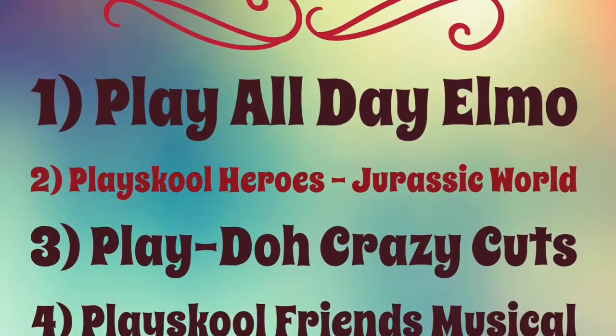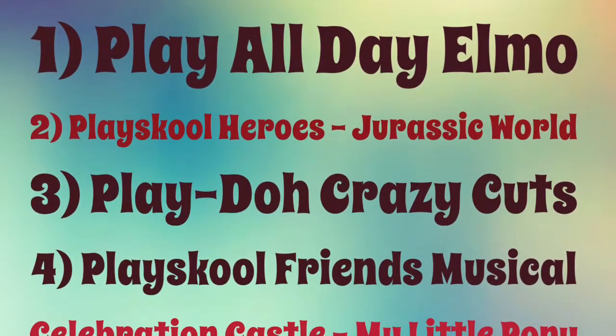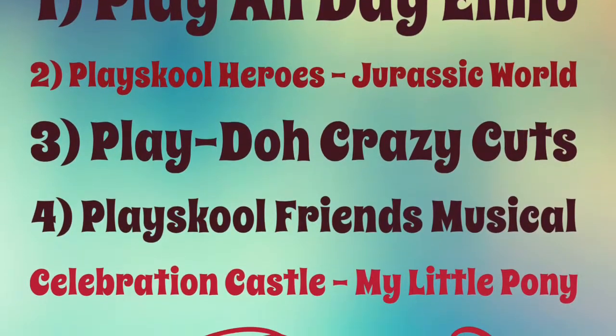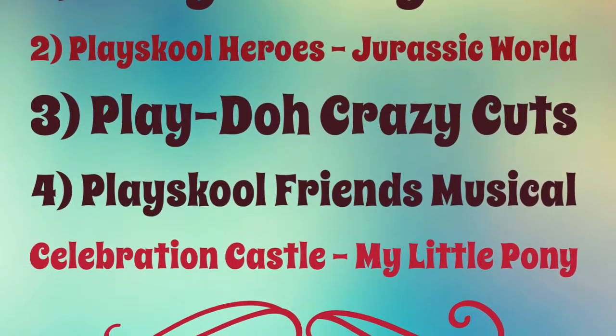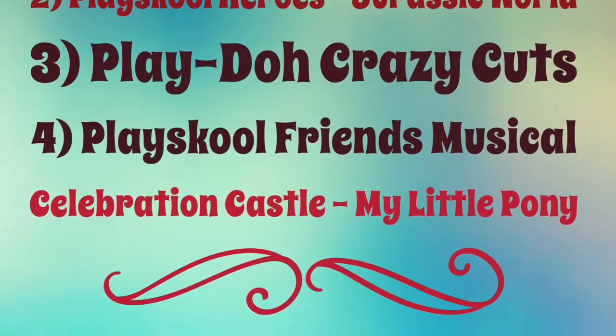As Weekend's account, we will definitely add the following four toys to our must-have Christmas list: the Play All Day Elmo, the Playskool Heroes, Jurassic World, the Play-Doh Crazy Cuts, and the Playskool Friends Musical Castle featuring My Little Pony.